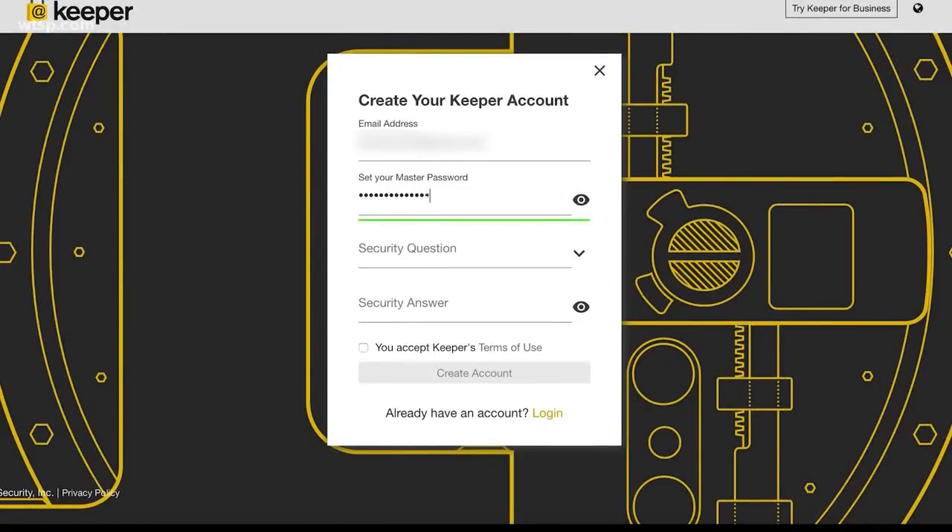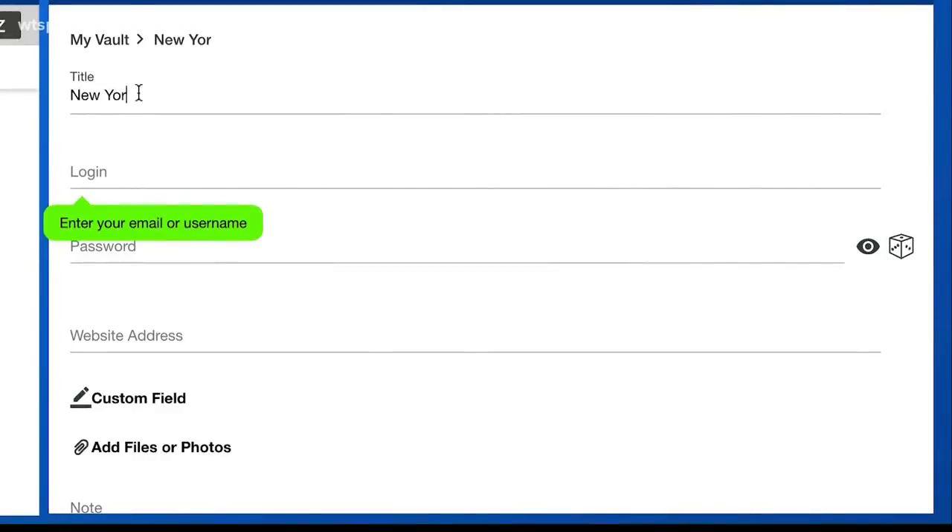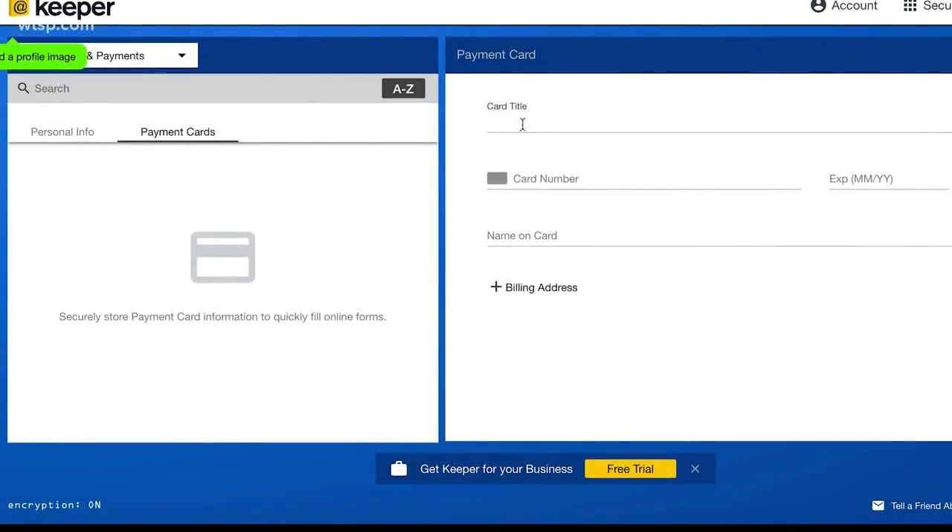What you need is a password manager. This is an app or a program that keeps all your passwords secure and makes them all unique with a series of numbers, letters, and characters that would be impossible for a hacker to figure out — much less for you to remember. But whatever you do, do not list those passwords on a note or a piece of paper that can easily be accessed. There are a lot of secure password managers that store them all for you in a secure, encrypted way so you don't have to remember them all, but you know they're all safe somewhere.